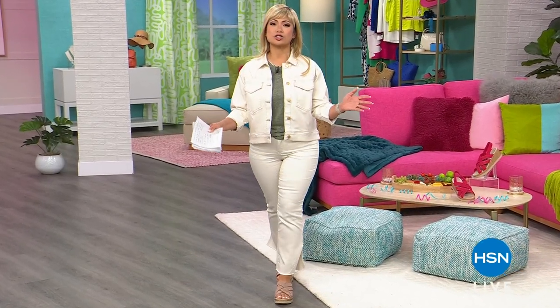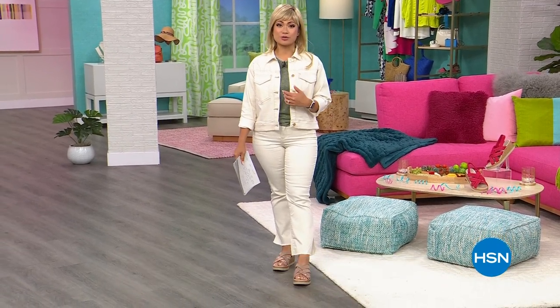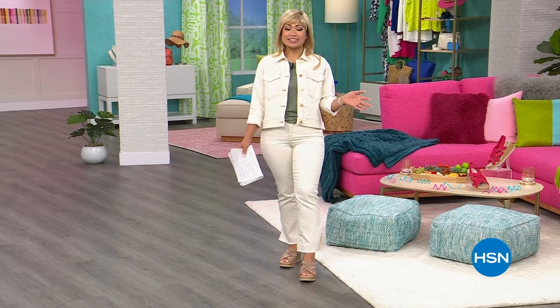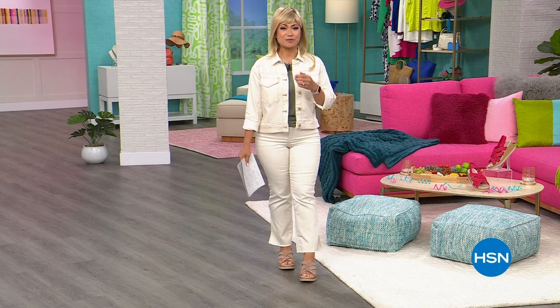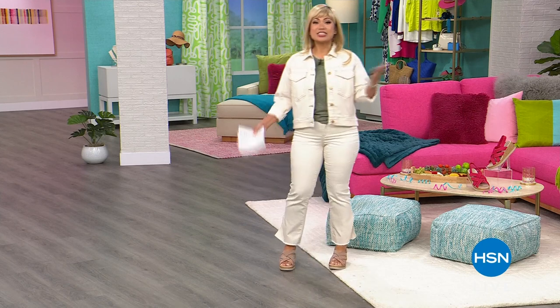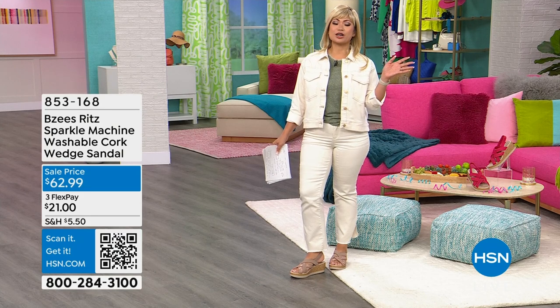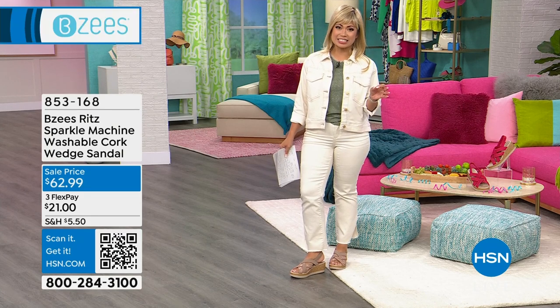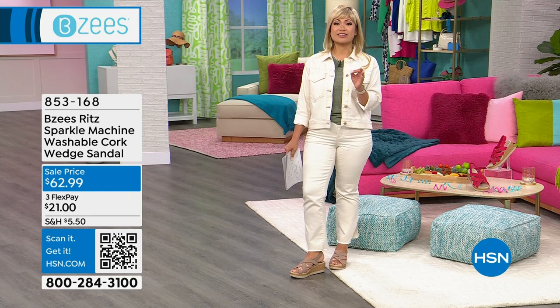Thank you so much for being you, for being here for us, for shopping with us every day. It is truly our honor to be here with you every day — it is such a fun job to have. I love my HSN job and I'm so grateful for you. We just got through two fantastic shopping hours here at HSN, and we have a third hour featuring one of my favorite brands.